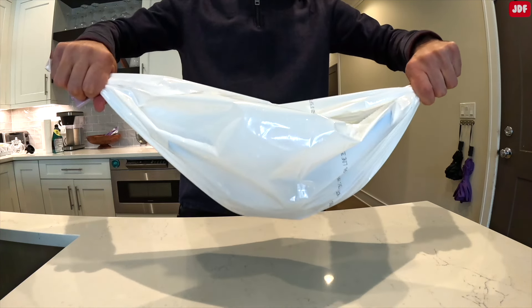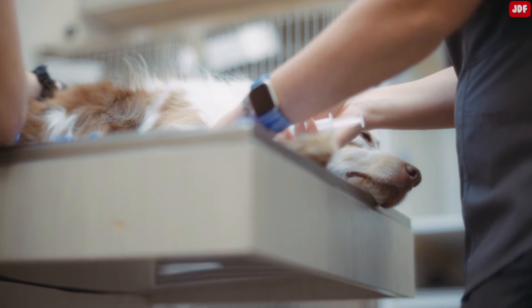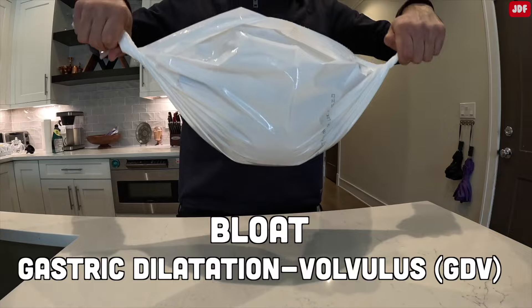If this does happen to your dog, it's crucial to act quickly. Rushing to the vet within the first one to two hours is essential for emergency surgery. This condition is known as bloat, or gastric dilation and volvulus.